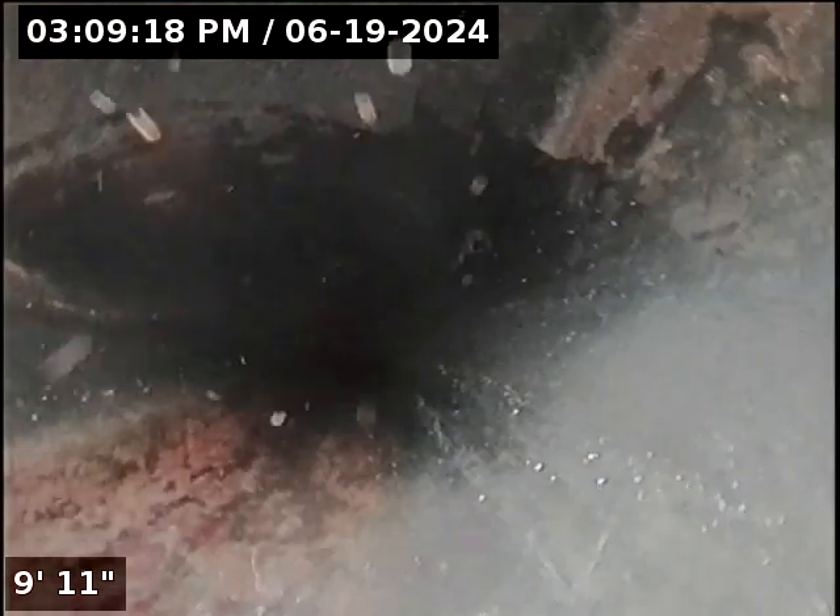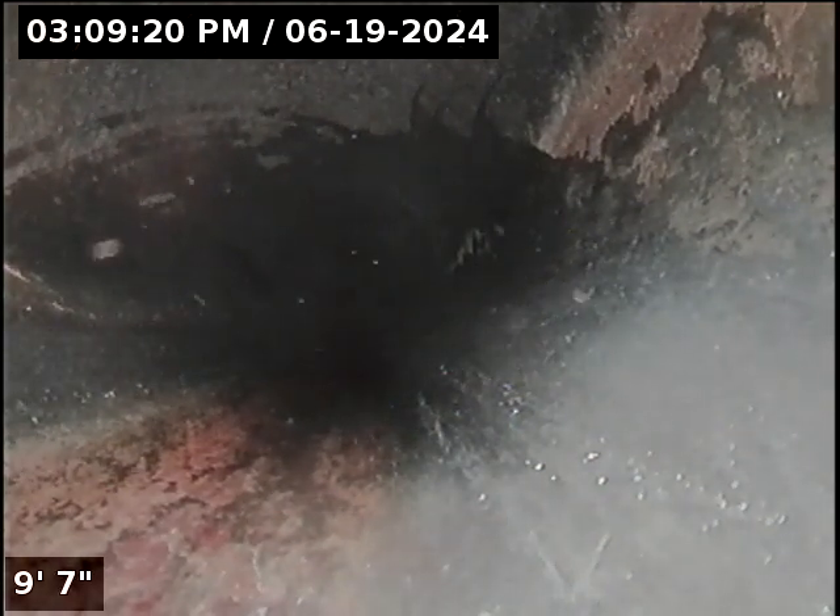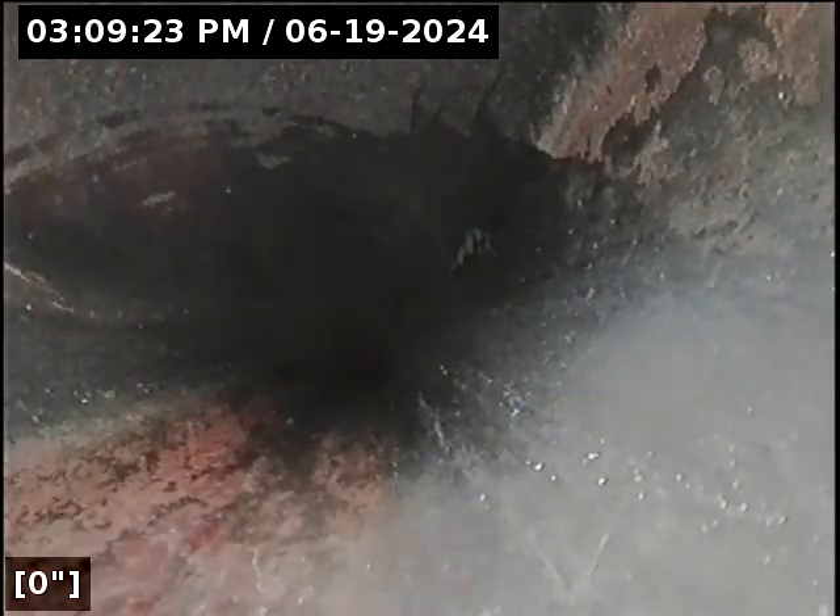We're going to insert the camera and check the overall condition and serviceability of the sanitary sewer line. We'll have water running here in just a moment and introduce water to the line from the exterior. We're coming in right after a home inspection finished up, so tons of water has been down this thing recently. Alright, zeroed out and off we go.